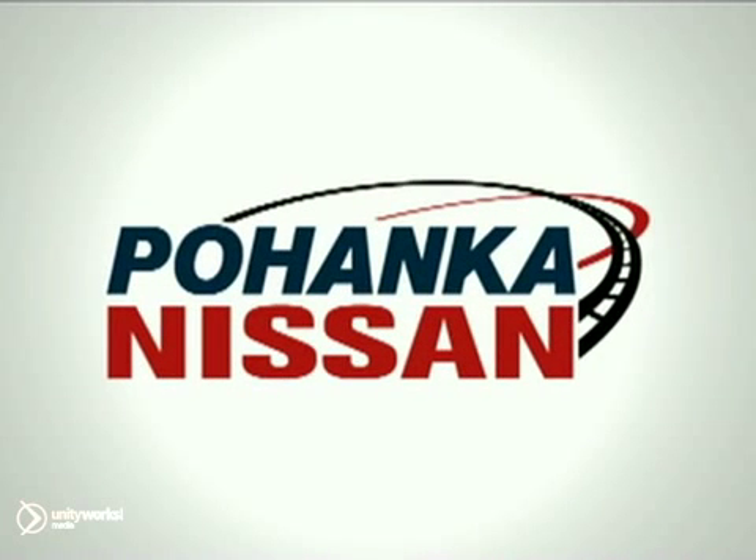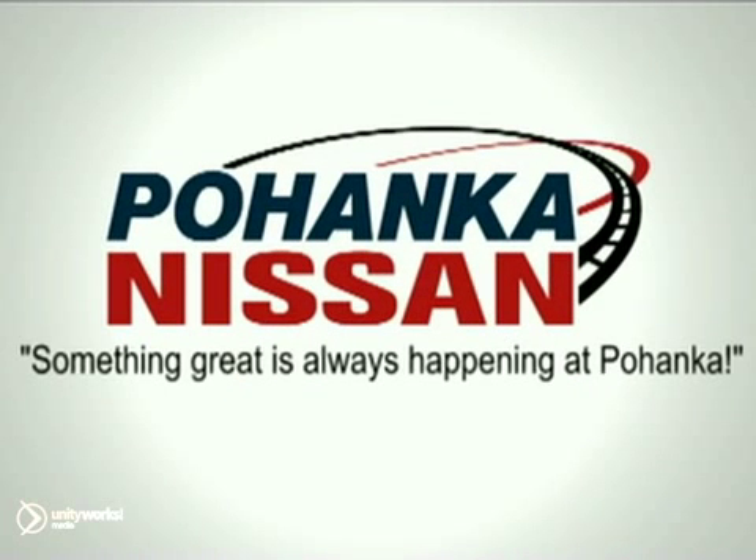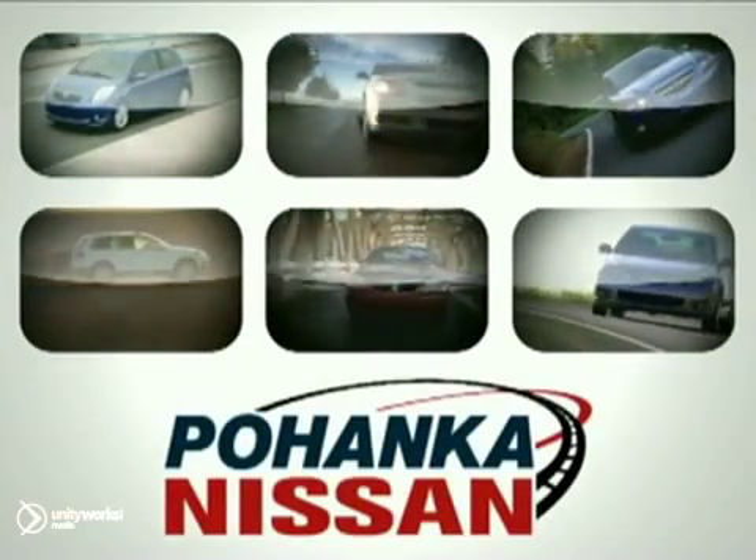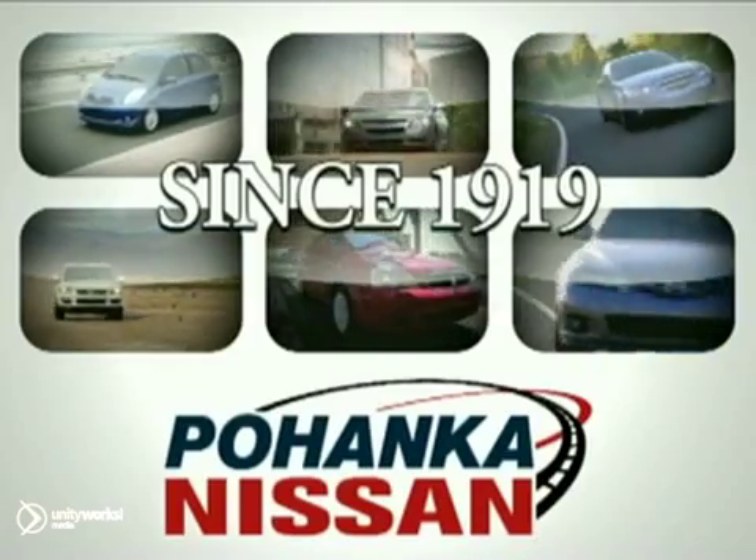Welcome to Pohenka Nissan in Fredericksburg. Something great is always happening at Pohenka. As you experience your next new car, remember, Pohenka has been the value leader for over 90 years.